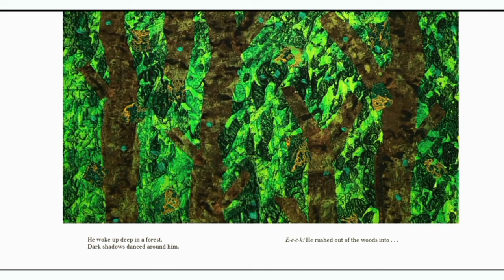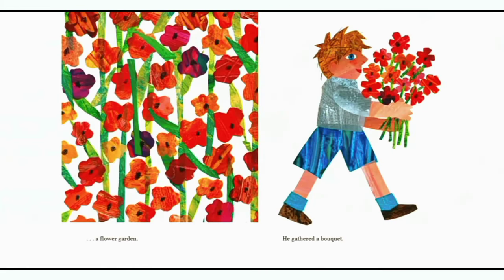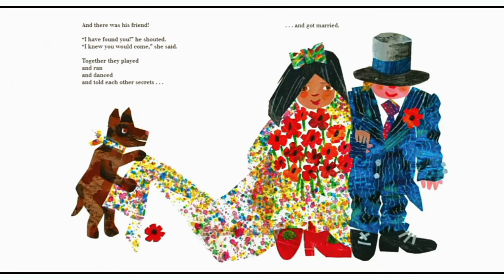He woke up deep in a forest. Dark shadows danced around him. Eek! He rushed out of the woods into a flower garden. He gathered a bouquet and there was his friend. I have found you, he shouted. I knew you would come, she said.